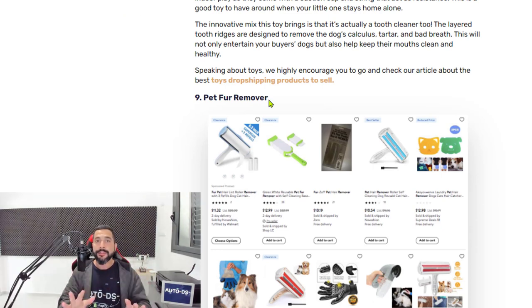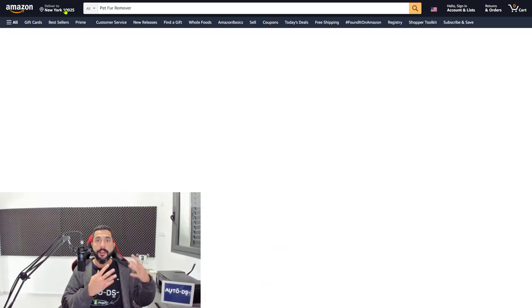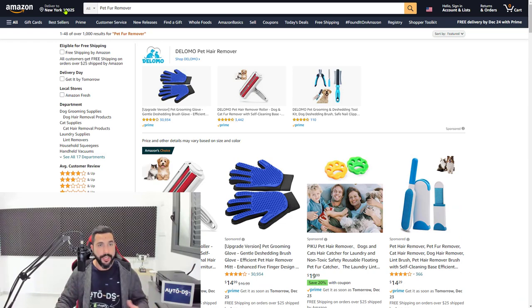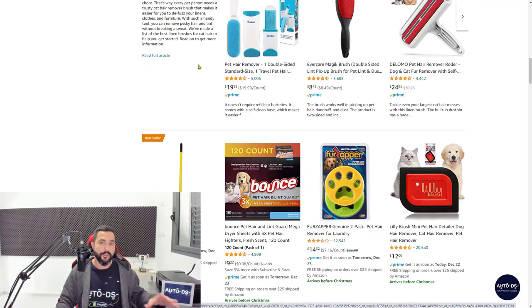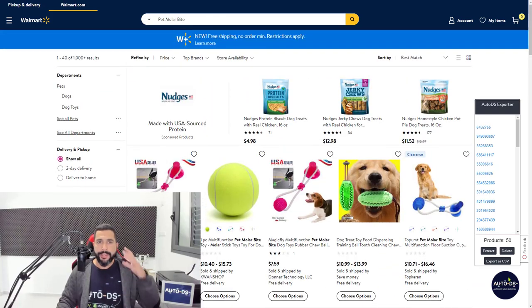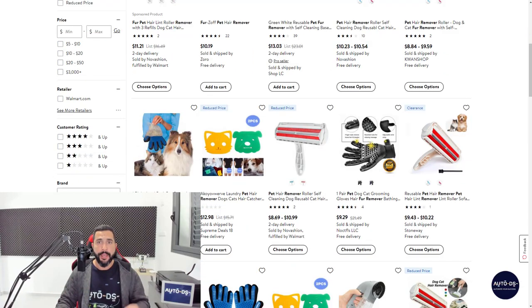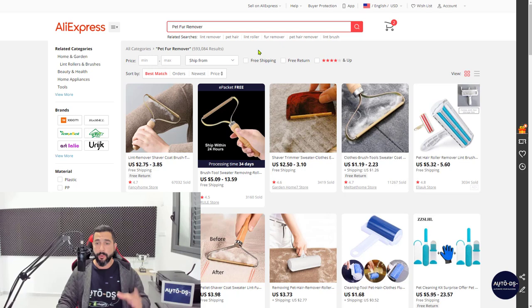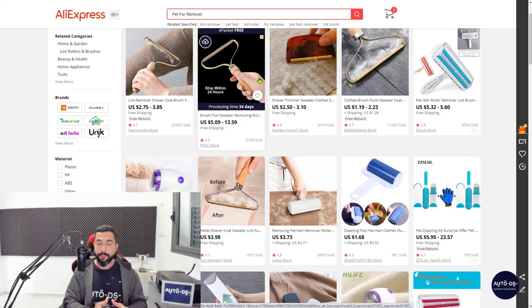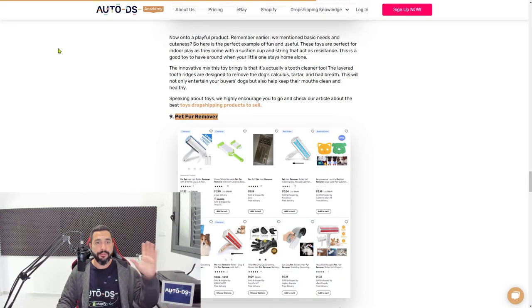Number nine is pet fur removers. People are looking to buy this product all the time. One of the best parts of being a drop shipper is that you can offer hundreds or thousands of variations — more than any local store can hold — which makes you stand out from the competition. Pet hair removers are products where you can find multiple best sellers. One example product sold over 67,000 units. Add them to your list.